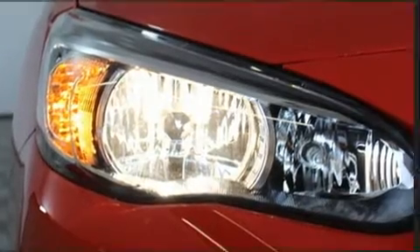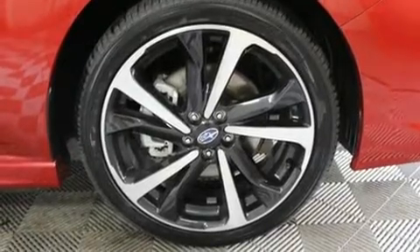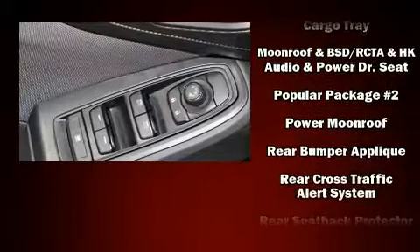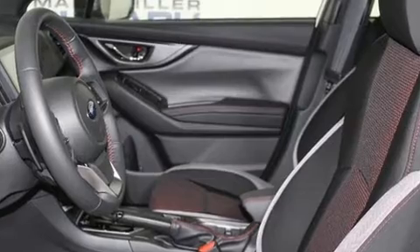Subaru also prioritized safety and security with features such as dual front-impact airbags with occupant-sensing airbag, head curtain airbags, traction control, brake assist, a security system, an emergency communication system, and four-wheel disc brakes with ABS.